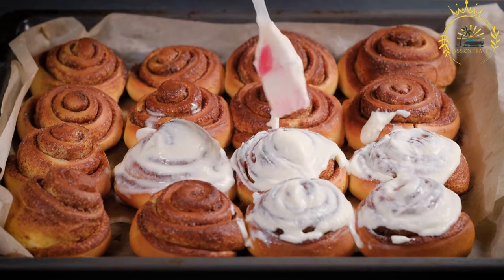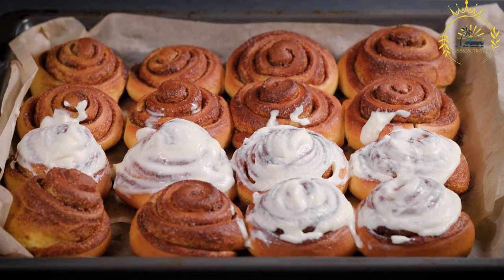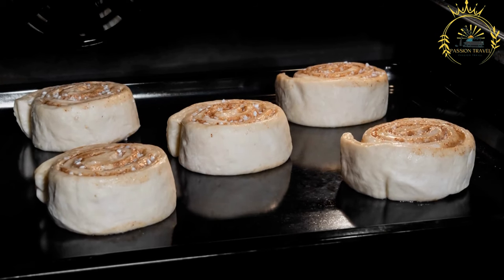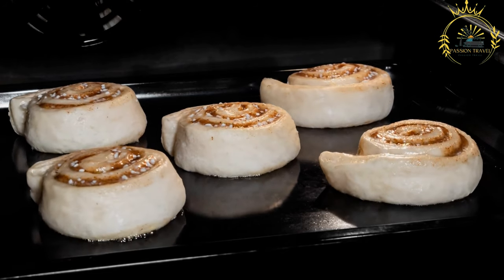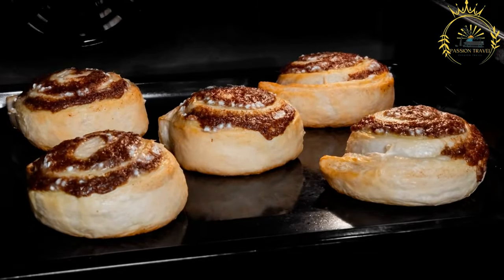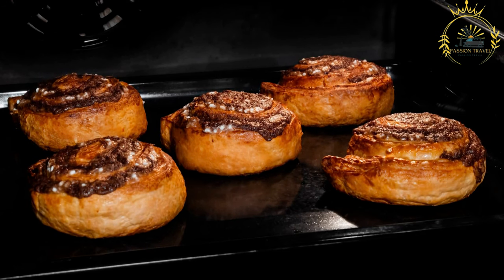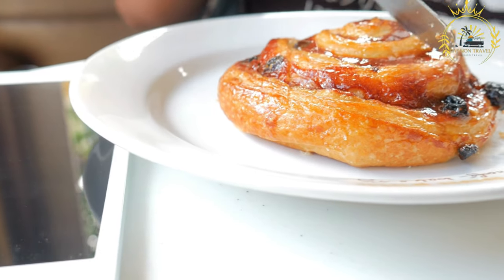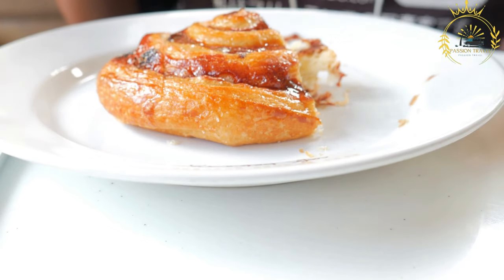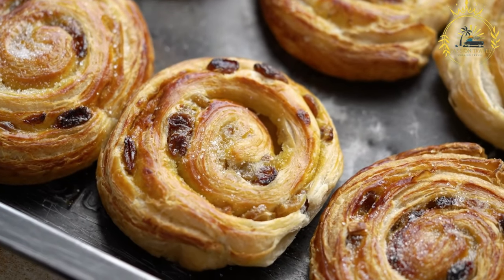Shaping: once the dough is spread with the cinnamon filling, it is rolled up tightly from one of the longer sides, creating a log shape. The log is then cut into individual rolls, each revealing a beautiful spiral of cinnamon filling. Baking: the rolls are placed on a baking sheet and allowed to rise for a short period to become light and fluffy, then baked in the oven until golden brown and fragrant. Topping: after baking, Kanelbullar are often brushed with a simple sugar syrup or glaze while still warm, which adds a glossy finish and extra sweetness. Some versions may also have a sprinkle of pearl sugar on top. Cardamom is a key spice used in Swedish baking and is commonly added to Kanelbullar, contributing a unique and aromatic flavor that complements the sweetness of the dough and the richness of the cinnamon filling.